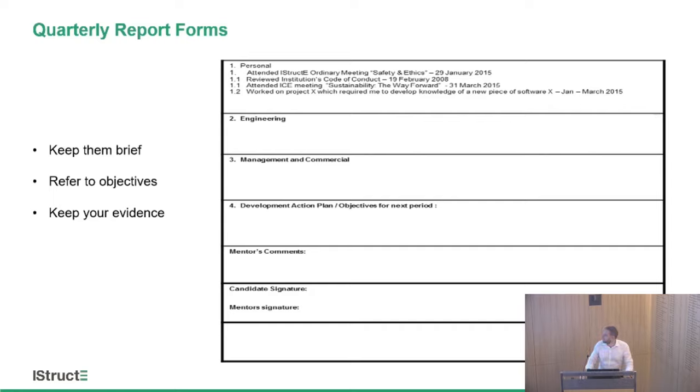Quarterly report forms: keep them brief — no more than one side of A4. For each category of objectives, spell out what you think you've done towards each one. At an early stage of development, for example, you might note attending a couple of institution meetings and working on something to develop communication skills. This means that in three years' time, when you've forgotten what you did last week, you've got a real list of all that evidence, and you can add certificates, presentations, drawings, or other material so you have everything to hand at the end.